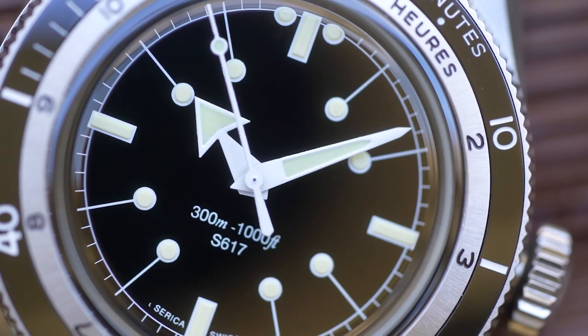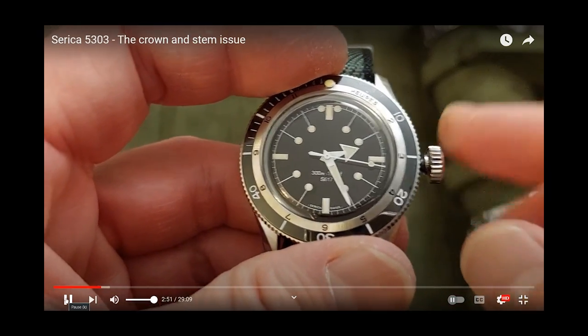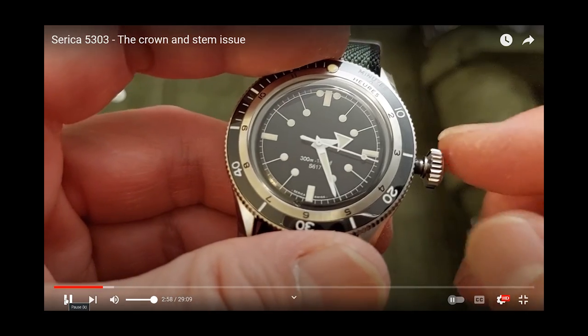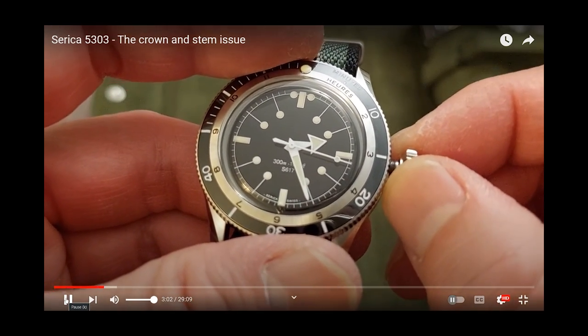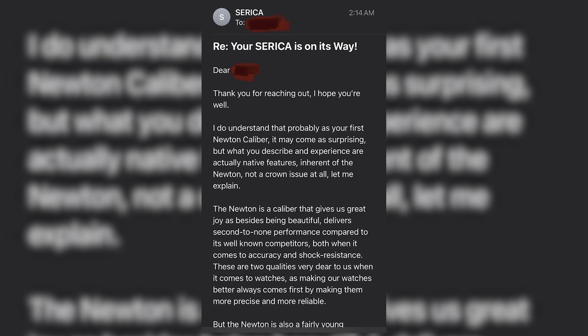There are videos on YouTube from exactly one year ago detailing the problem. In that video the owner said a fix and repair process had already been established: you send the watch to a specified watchmaker who repairs it and sends it back — owners were initially out of pocket but then refunded for postage costs. I believe that was what was offered to owners of the first batch from 2021. Here is the email to prove it. However, it seems Serica's position has changed in 2022. I spoke to somebody this week who sent me their correspondence with the brand — this is all on WatchUSeek, I'll leave a link in the description. I believe these emails are from one of the two brand owners. Apparently the issues with the crown, stem, and movement are no longer a problem — they're not an issue but in fact a native feature inherent of the Soprod Newton.